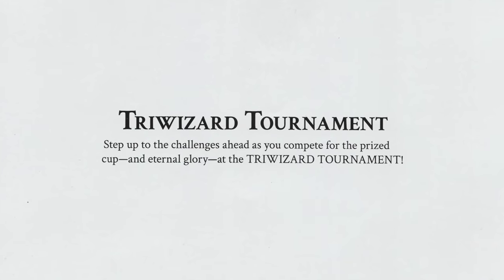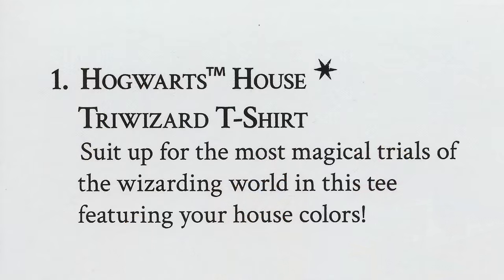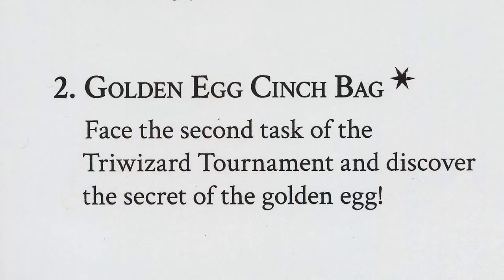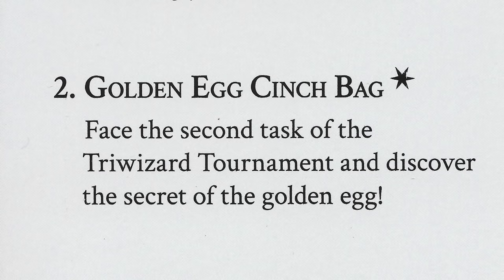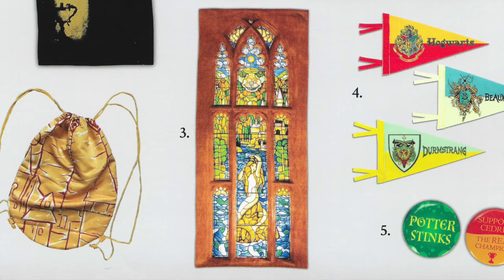Let's take a look at the information sheet, which has the Wizarding World logo on it. There isn't something in this box that I didn't like. Triwizard Tournament — step up to the challenges ahead as you compete for the prized cup and eternal glory. The first item was the Hogwarts House Triwizard Shirt. One of the nice things about Loot Crate is that when you sign up they ask your Hogwarts house and send you house-specific items. Number two, the Golden Egg Cinch Bag. Number three, the Mermaid Towel — dry off with this towel decorated like the stained glass window from the Prefect's bathroom. Beautiful towel.